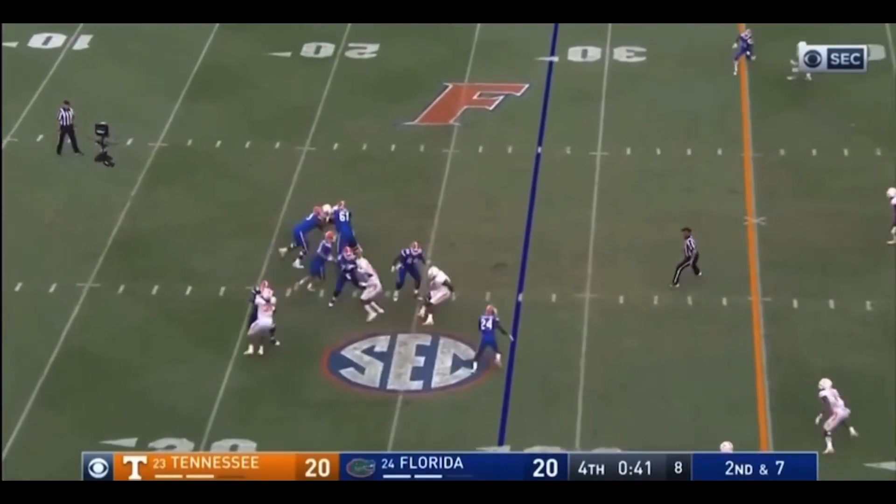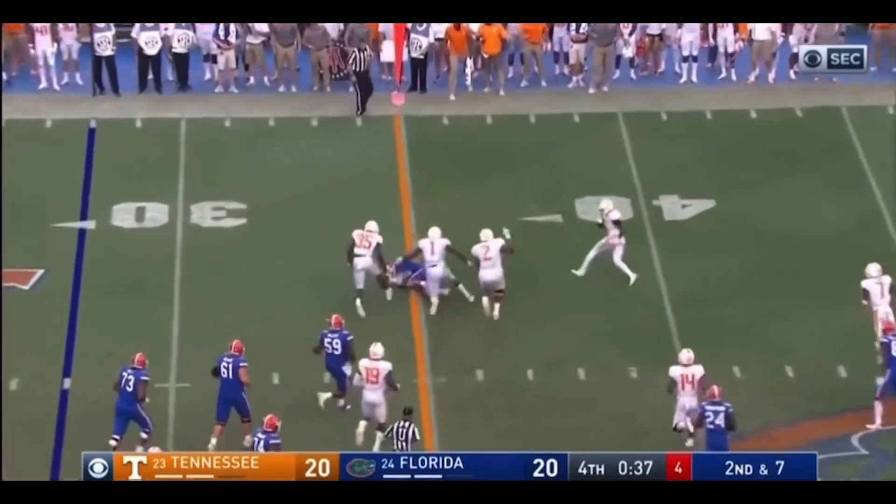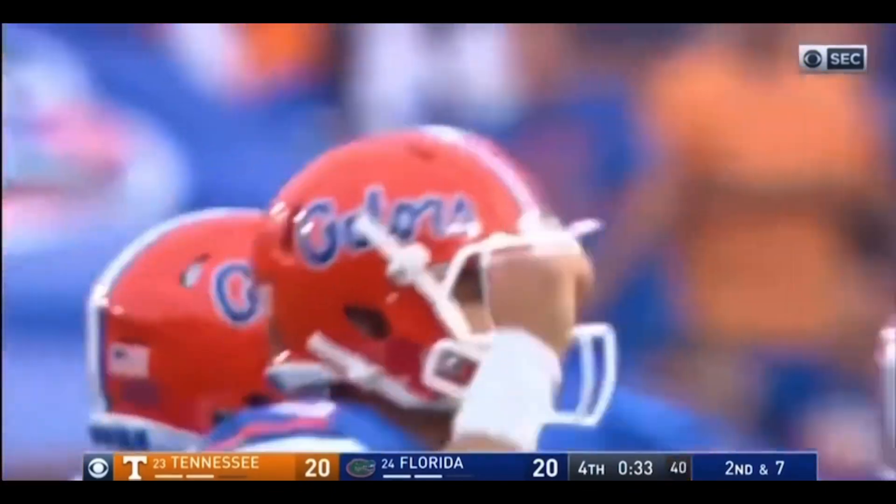Second and seven. Felipe Franks in trouble. And now he's going to run out of it. And a nice cutback run. And he's close. Might have a first down. Clock running though. Florida's got two timeouts.